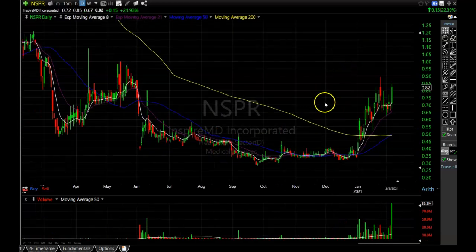NSPR — if I back out a little we can see this one has been making a nice rounding bottom, holding those consolidation highs with all this volume pouring in, and now it is starting to bust higher. It's only an $0.82 stock, so this one could really get going. NSPR is definitely one worth watching this week.